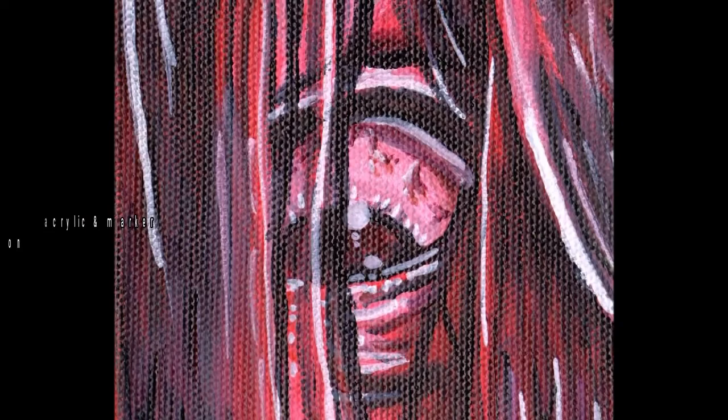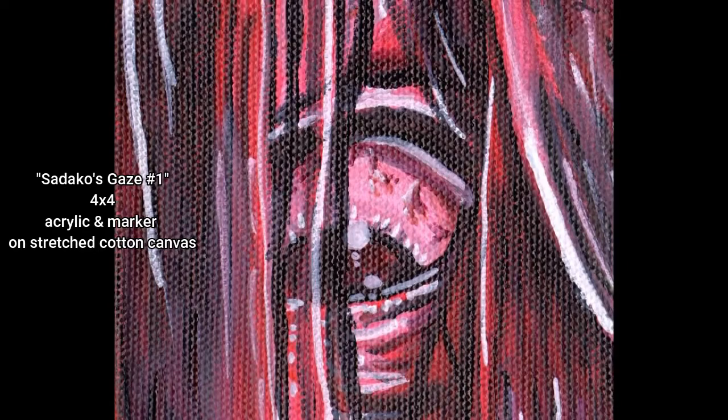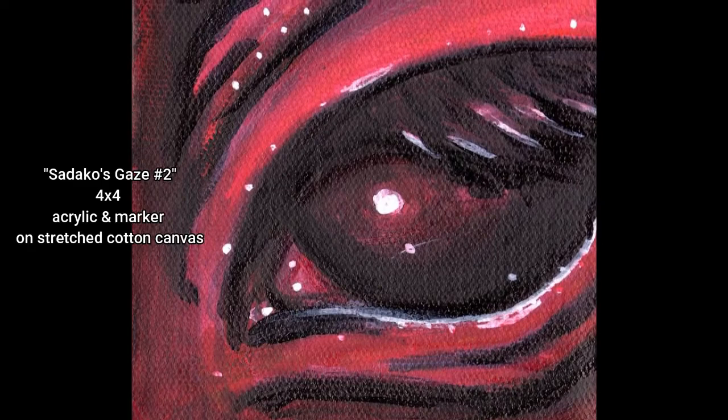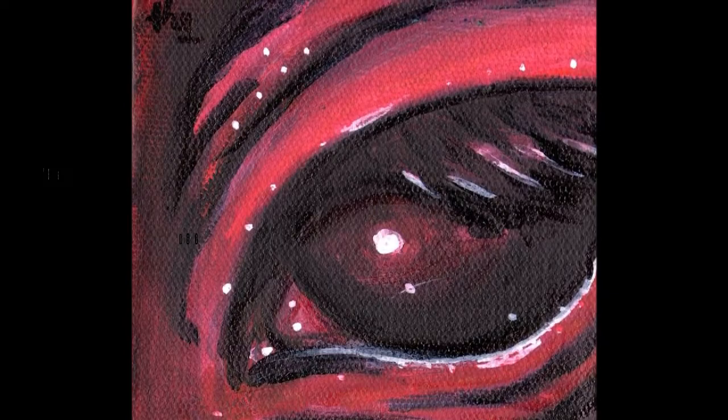These next two are specifically inspired by the Ringu movies. I remember still the unsettling nature of her eyes in the video. Sadako's eyes still freak me out because they're so inhuman. And I know, at least for me, I focus a lot on eyes to be able to figure out emotion — I love drawing eyes. So I think it was just extra unsettling for me because of how inhuman they look.